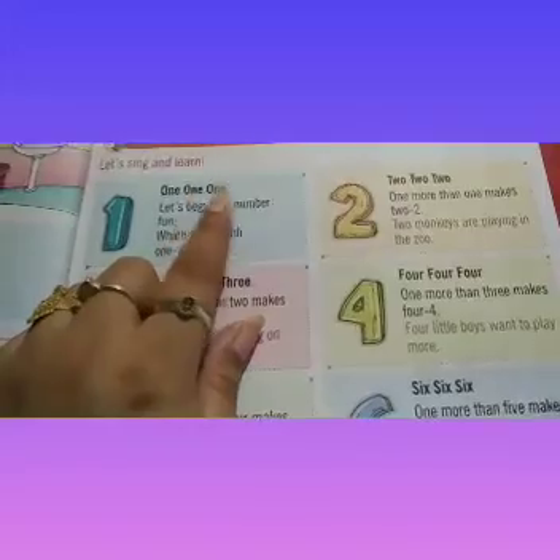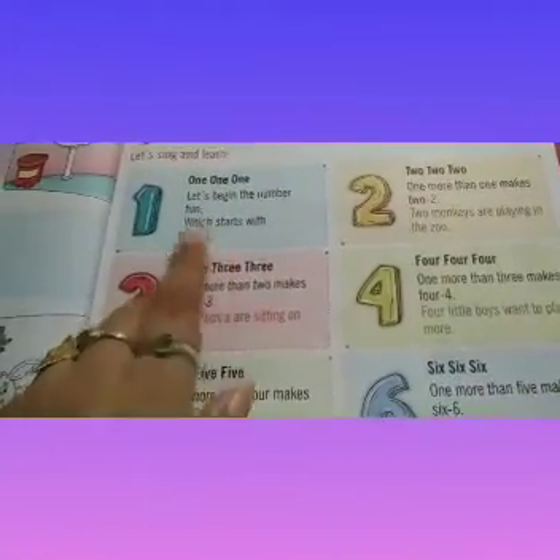This is 1. 1, 1, 1. Let's begin the number fun. Let's start with 1.